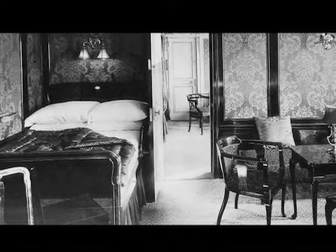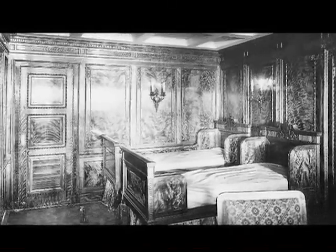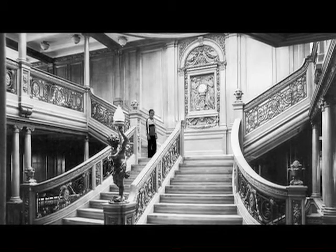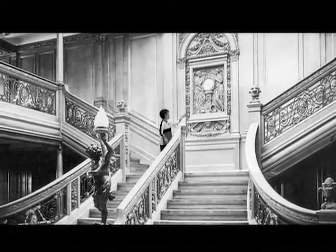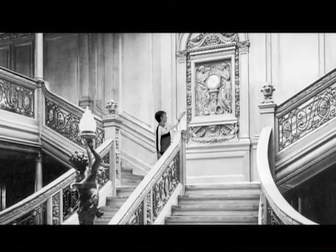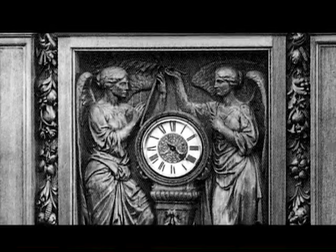It had the most comfortable rooms, lots of famous paintings, and tons of beautifully hand-carved woodwork, like this here. This area here is called the Grand Staircase, and in the middle is the beautifully hand-carved woodwork. The two women you see here are Honor and Glory, and this shows the crowning of time.